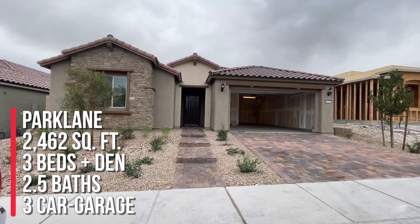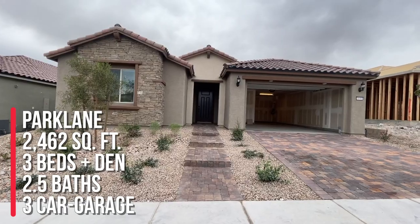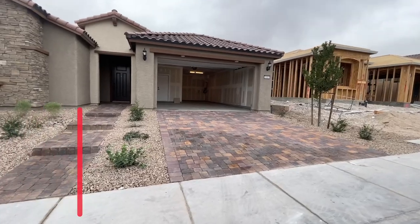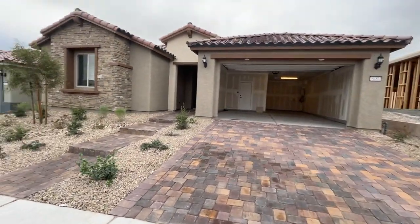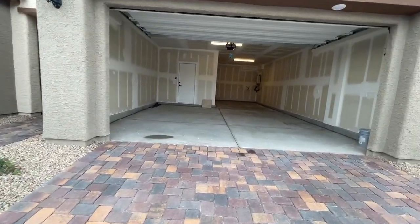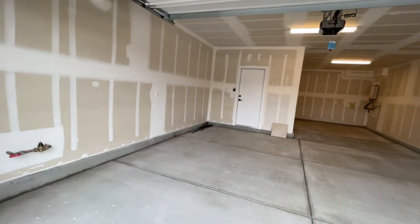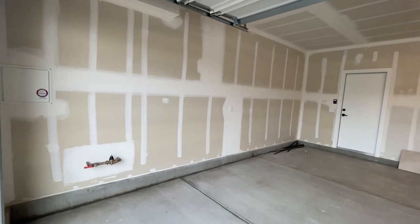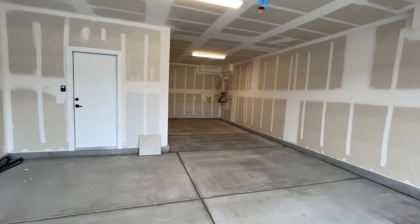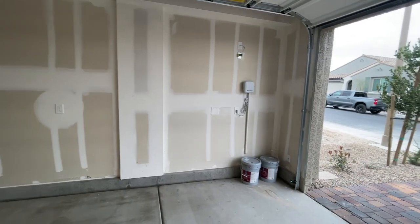My clients bought the Park Lane over here in Sky Canyon, Pulte Pinewood. This model particularly has three bedrooms and a den with two and a half baths and a three-car garage, which is a bay garage. The cool thing is when they bought this home back in the March-April timeframe, the base price was like $472K — since then it's gone up to $599,880, so over a hundred thousand dollars in equity gained.